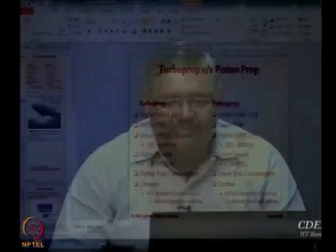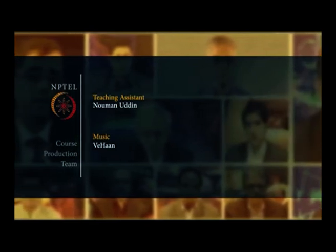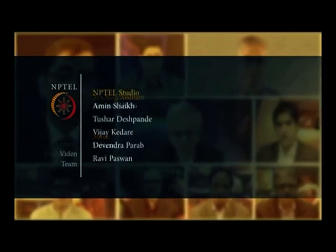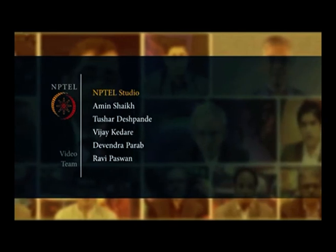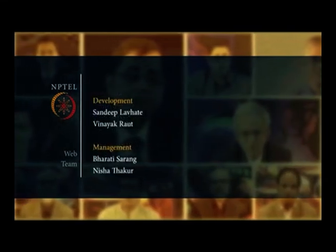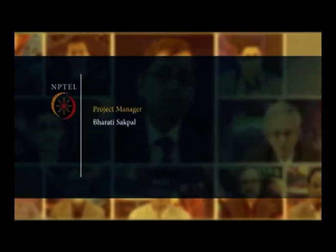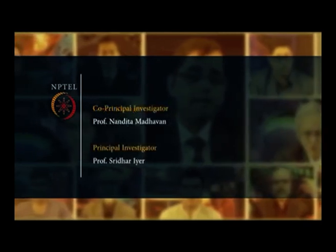So that is all I have today for the propulsion system. Thank you.